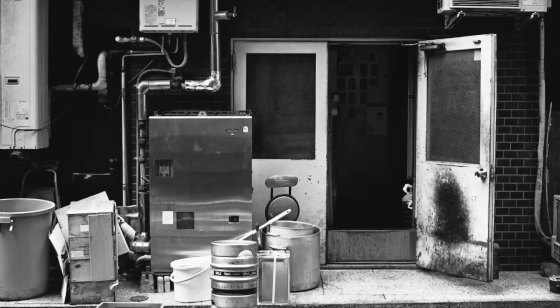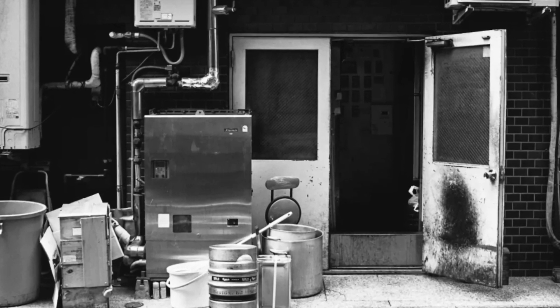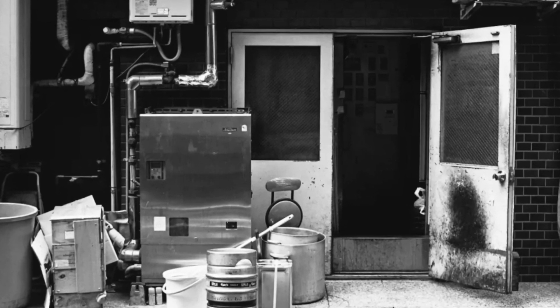The notorious backdoor, often left propped open during cigarette breaks and taking trash out. It's a critical point for a restaurant. You've got to keep that door closed in between deliveries and never have it propped open.